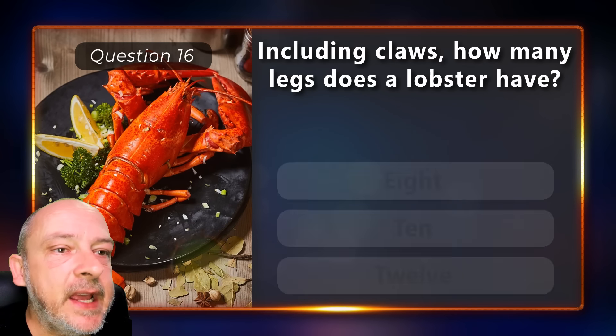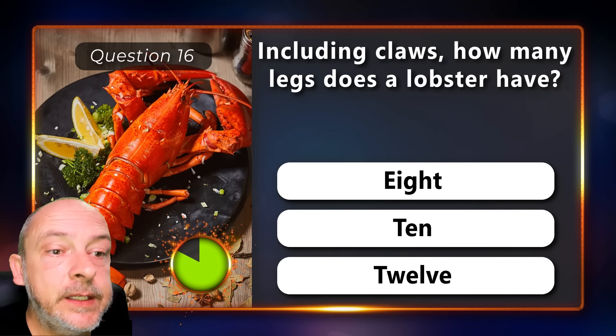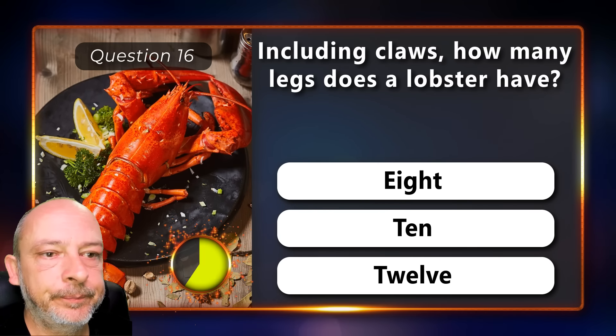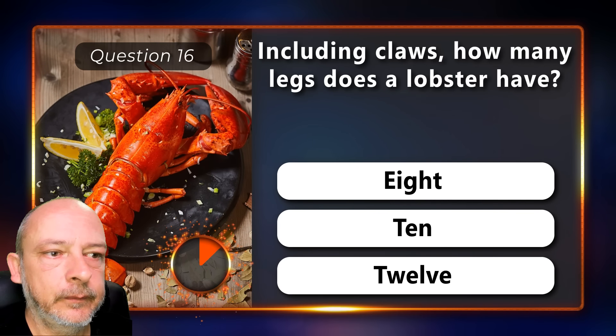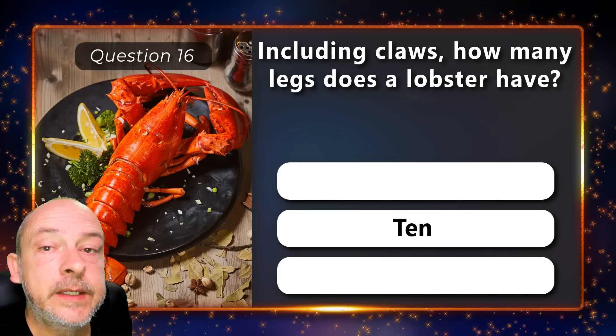Including claws, how many legs does a lobster have — 8, 10, or 12? 10 legs.